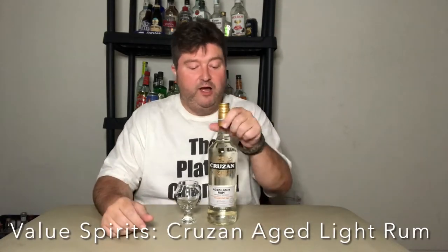Hey gang, it's your buddy Platt, back with another value spirit video. Today the particular spirit we have is Cruzan Aged Light Rum. I believe I bought this for like $14, so sub $20. It's really hard to beat at that price — pretty much any spirit outside of vodka, really.